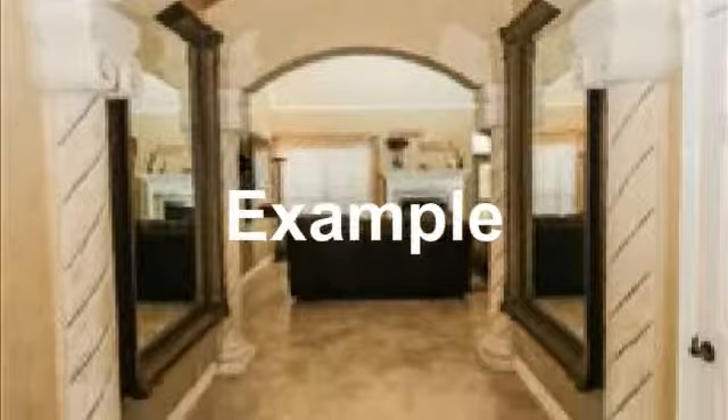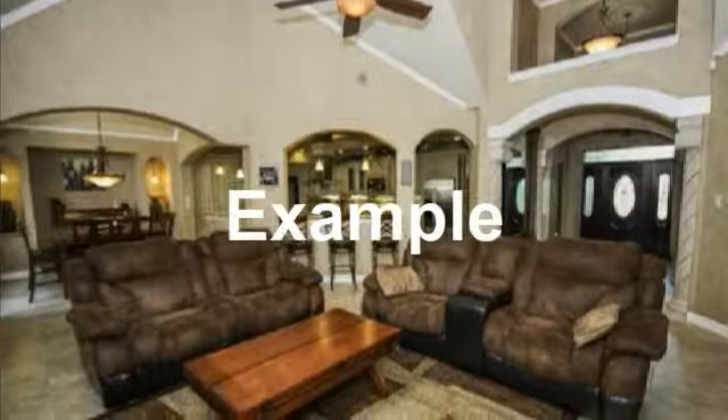Wide open entry into open area. Elegant entryway with tile floors. Spacious living area with high vaulted ceiling.